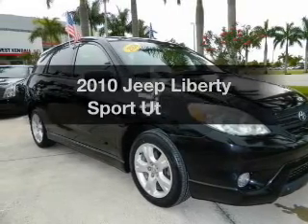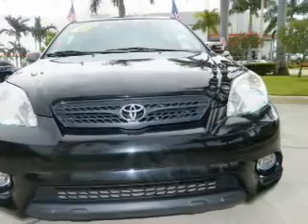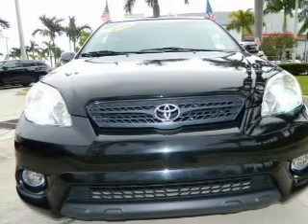Introducing the 2010 Jeep Liberty. This is the set of wheels you've been looking for, with a reliable engine driven by an automatic transmission.